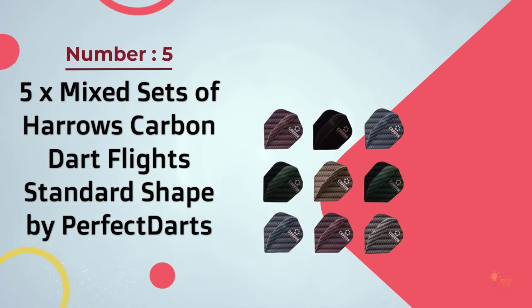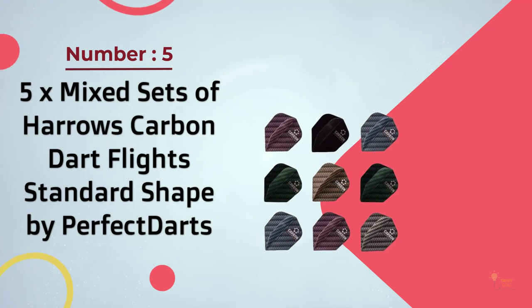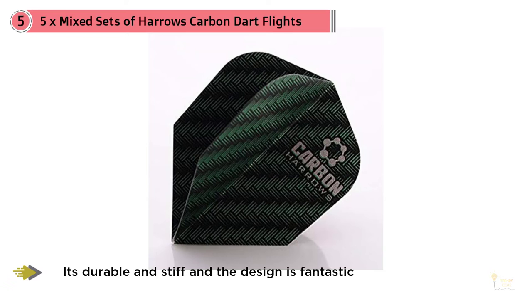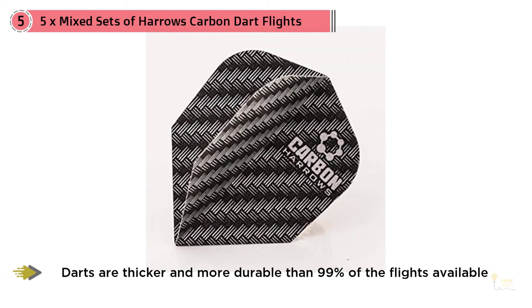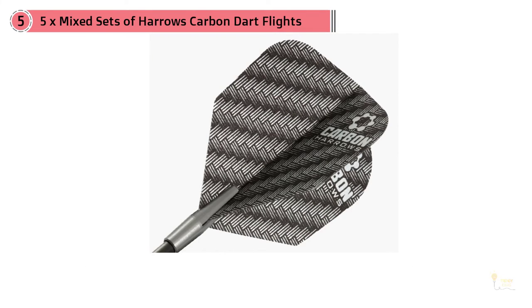Number five: five times mixed set of Harrows Carbon Dart Flights Standard Shaped by Perfect Darts. These flights fit very tight into darts — they're durable and stiff, and the design is fantastic. Harrows Carbon Dart Flights are thicker and more durable than 99% of the flights available, and are great for steel tip darts but probably overkill for plastic tips. They last longer than cheap plastic ones — overall it's quality stuff and a great deal.